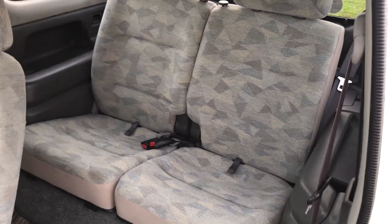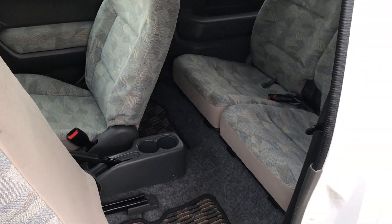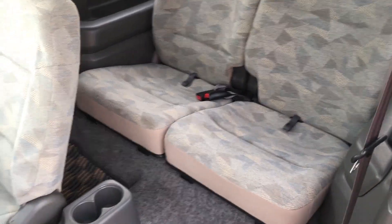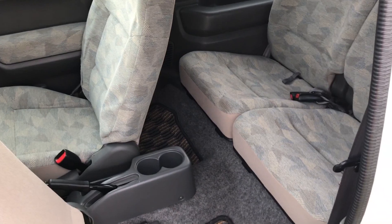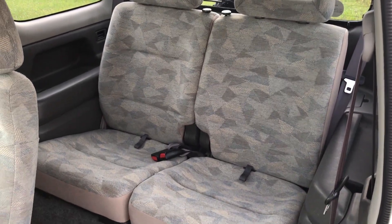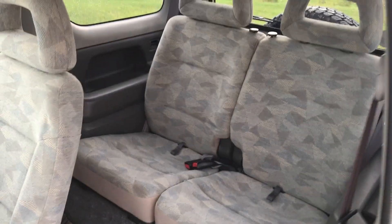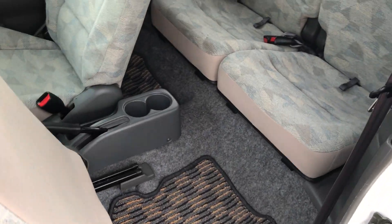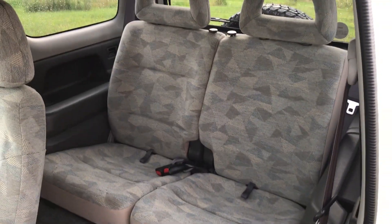One of the best parts about the Suzuki Jimny is it's a four-seater — you've got room for a couple of passengers in the back. I don't think you're going to want to be six feet tall and sit back there, but an average smaller adult or definitely children would have no problem. There's actually lots of room to climb in, which is really nice. One other cool thing is those seats do fold down.